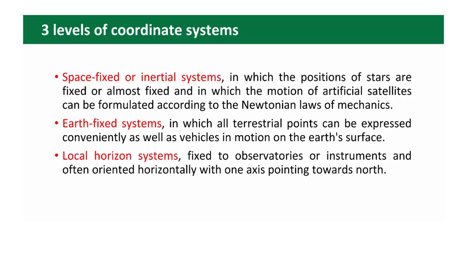While we put our instrument on a tripod, we use the local horizontal system — when we measure horizontal and vertical angles.